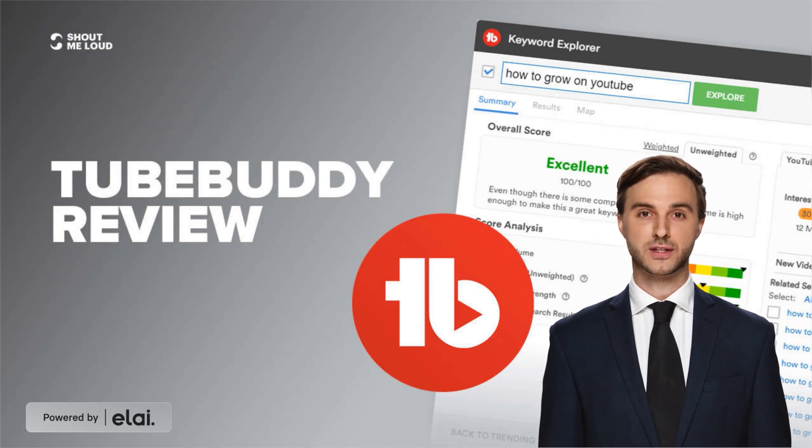Hi friends, welcome to my channel. Today we are talking about one of the amazing topics — TubeBuddy. It's a worldwide browser extension for YouTube, launched in December 2014.